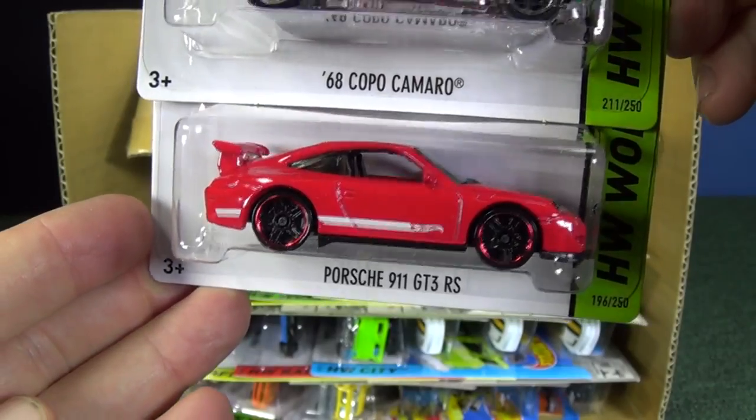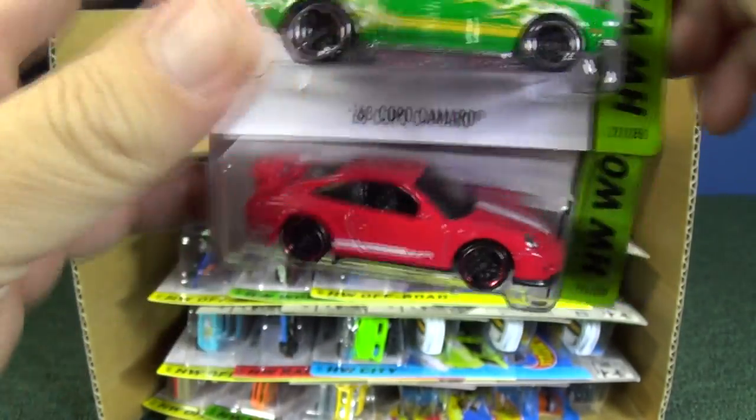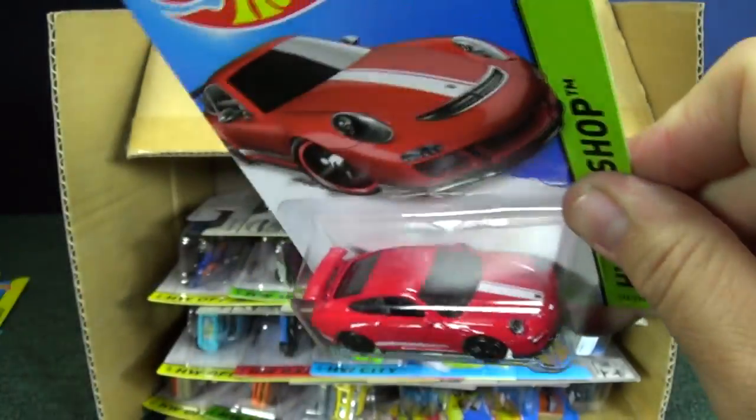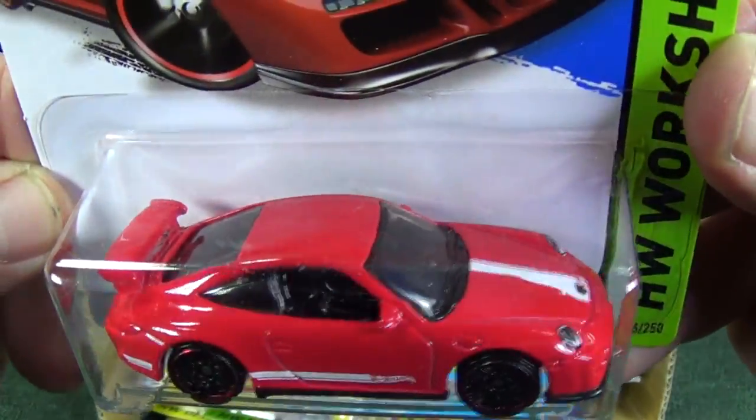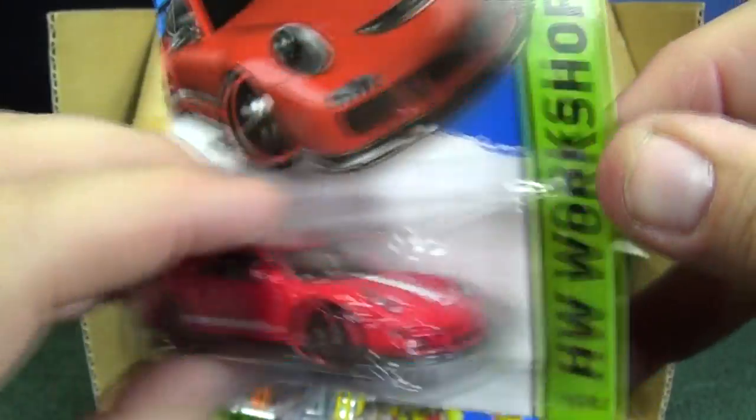Porsche 911 GT3 RS in a beautiful red color. This Porsche has tampo headlights, and there's a Porsche that has inserts. I think it's kind of neat to have the inserts.